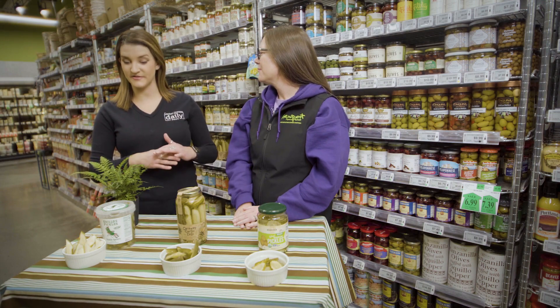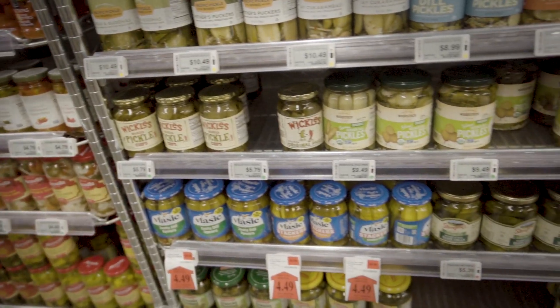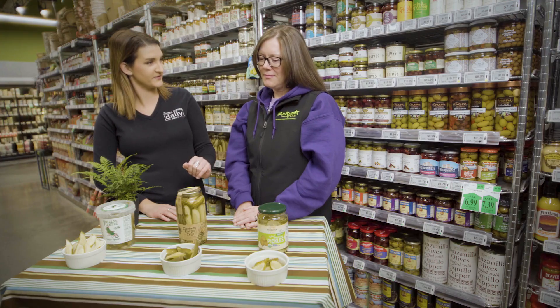As pickle enthusiasts, there are obviously probably thousands of different types of pickles or pickled items that you could choose from. In front of us today, we have cucumber-specific vegetables.